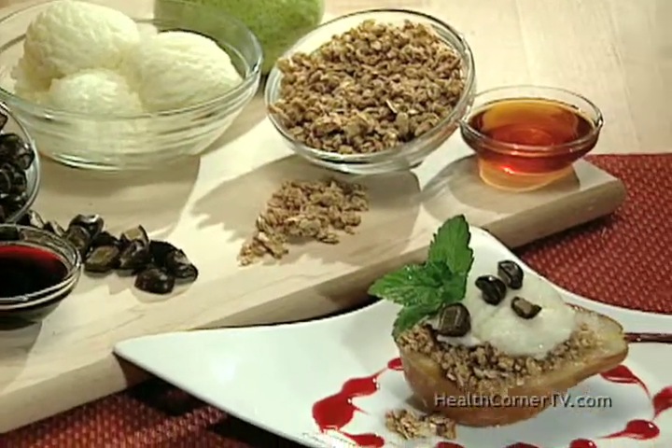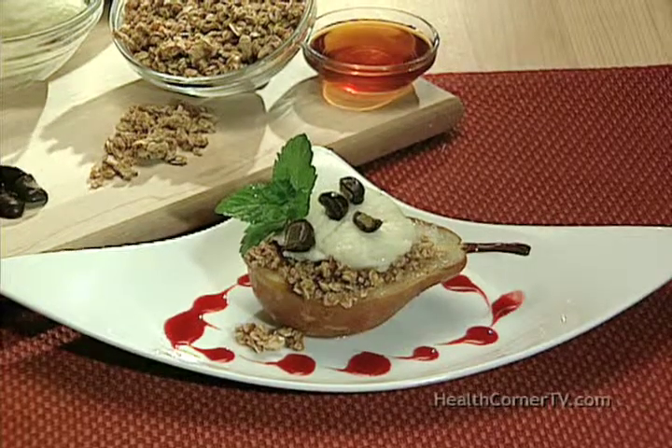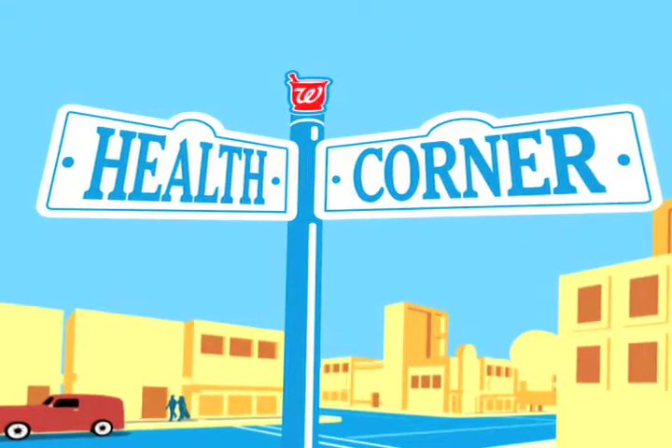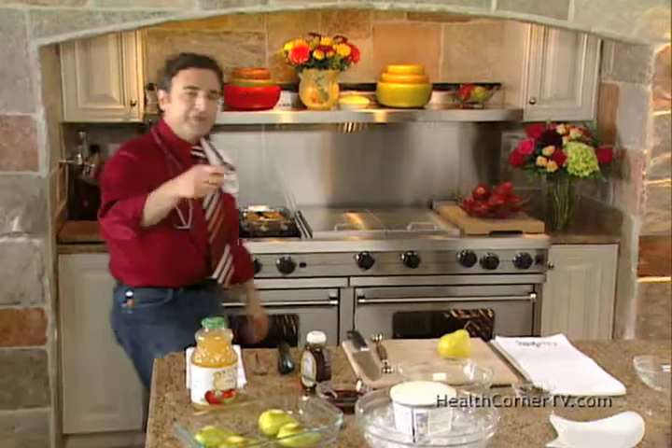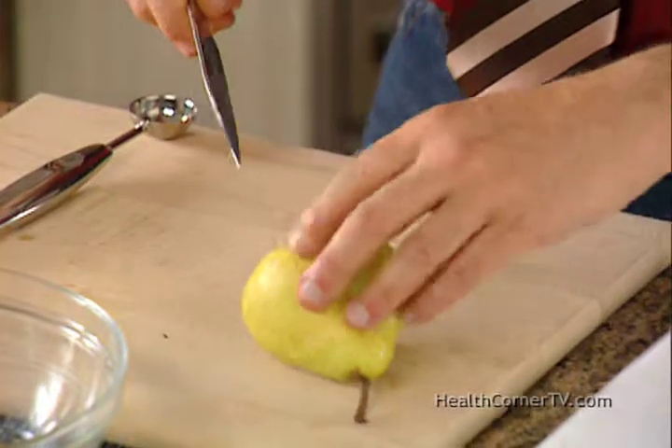Coming up, I'll make sweet roasted pears drizzled with pomegranate syrup. This is one of my favorite desserts — roasted pears drizzled with pomegranate syrup. It's sweet and juicy and crunchy, and less than 200 calories per serving, and very easy. Let me show you.